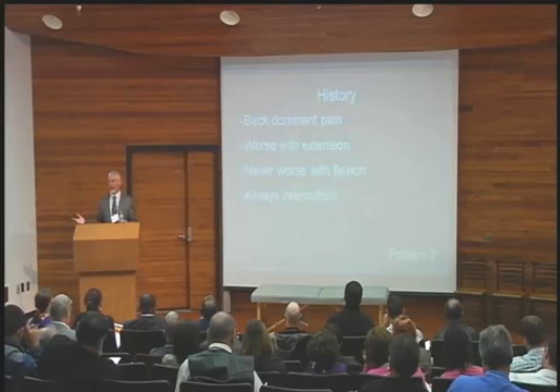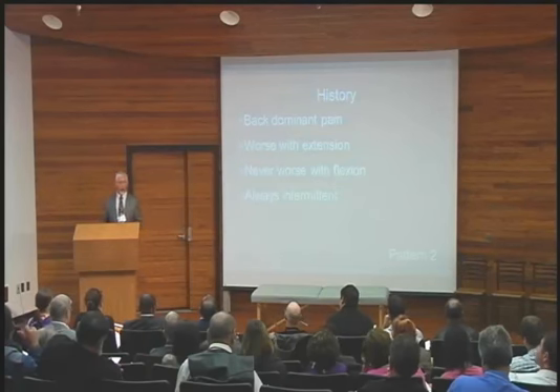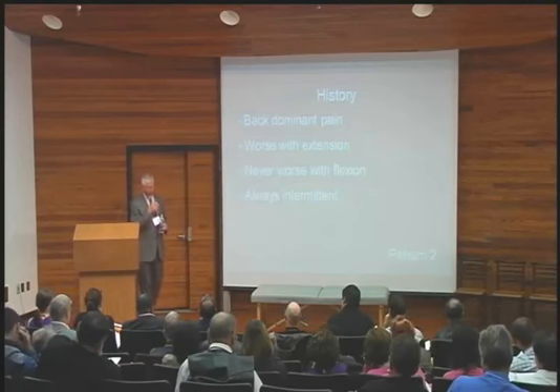What's the pathology? Haven't got a clue. Do I think I know? Not so sure I do in 2s. They're kind of rare, but I've got some ideas.